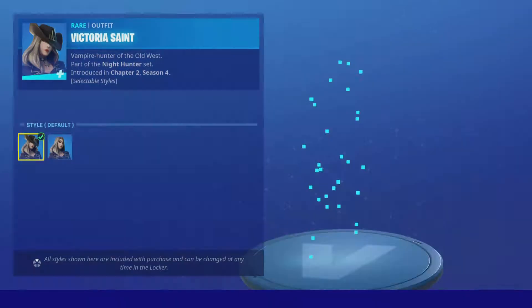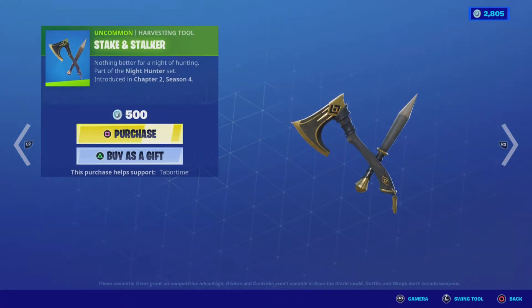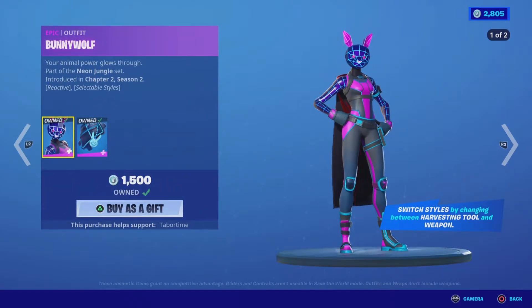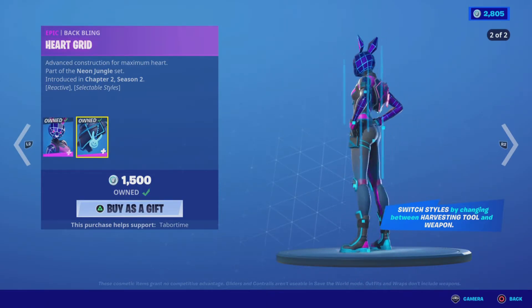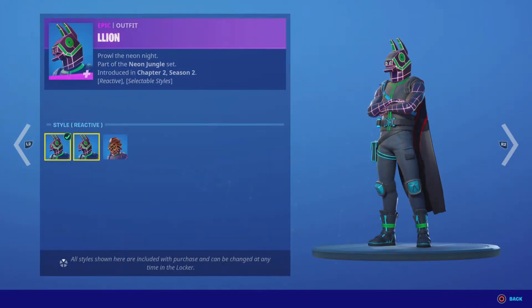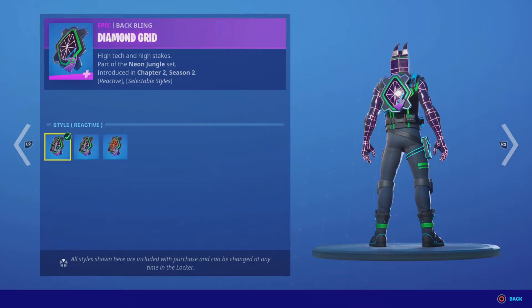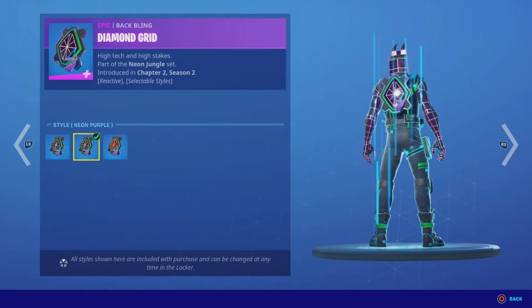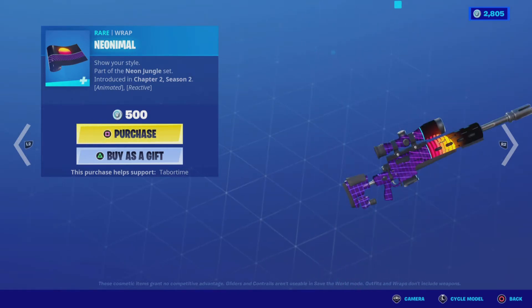We have Victoria Singh with the edit styles default and hat off, with the back bling Slayers Saddlebag, Stuck Steak, and Stalker pickaxe. Bunny Wolf with the edit styles reactive or non-reactive, and the Heart Grid back bling in either blue or pink. La La Lion with the edit styles reactive, neon lava, or neon lion.